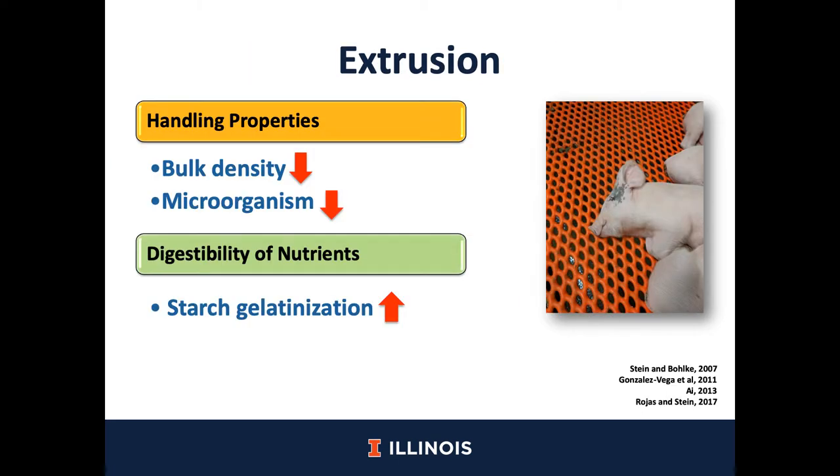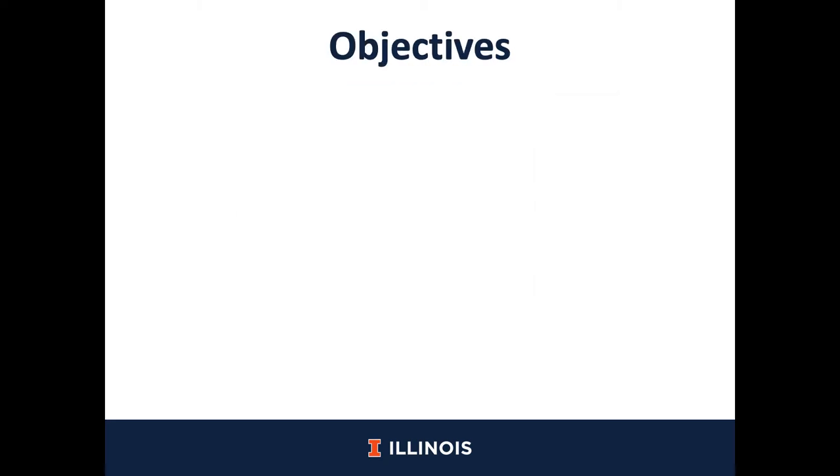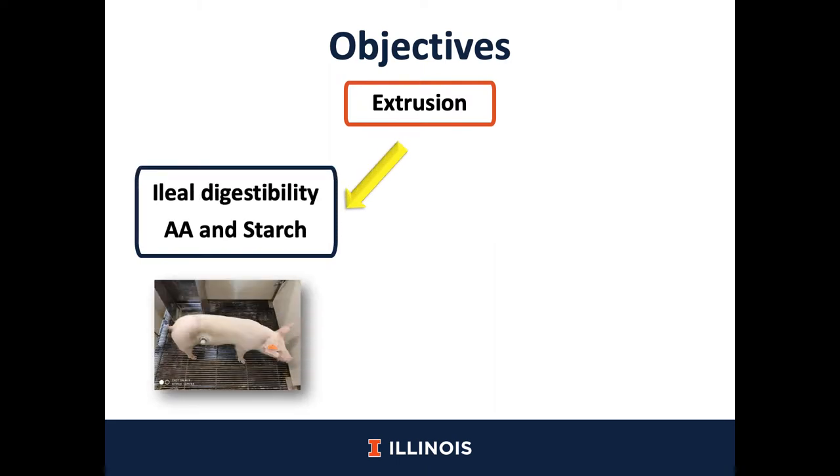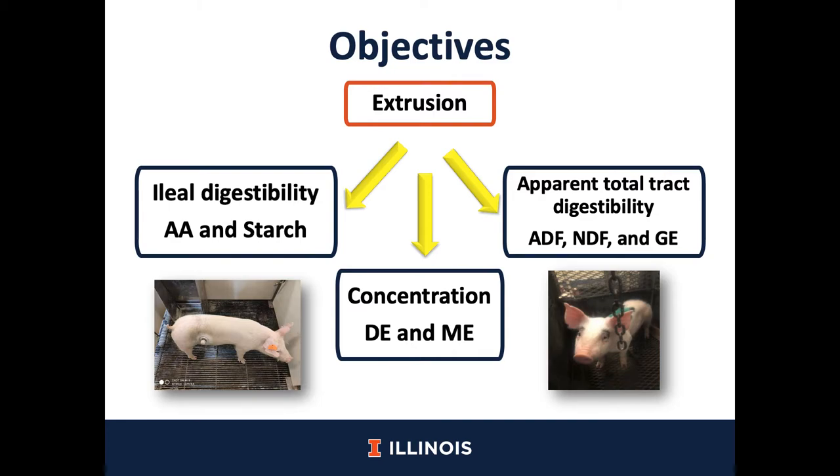By having an increase in starch gelatinization, starch digestibility will be increased as well. Also, it has been reported that by the extrusion process, energy digestibility will be increased. On the other hand, the effect of extrusion on amino acid digestibility is not constant because of the variability in temperatures and time used during the extrusion process. High temperatures may increase the denaturation of protein, especially the amino acid lysine due to the Maillard reaction. Therefore, the objective of this study was to test the hypothesis that extrusion of cereal grains may increase ileal digestibility of amino acids and starch, as well as an increase in the apparent total tract digestibility of fiber and gross energy, and also an increase in the concentration of digestible and metabolizable energy.